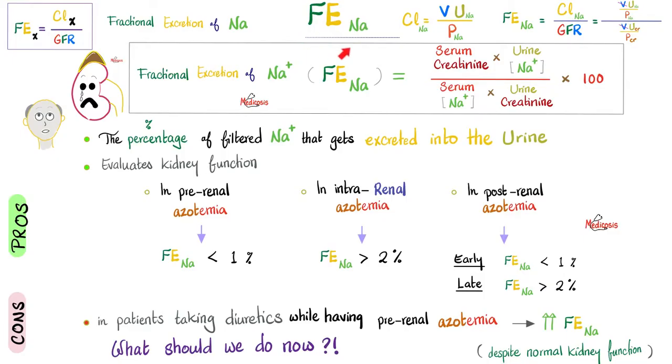The fractional excretion of sodium is essentially a calculation showing that a good kidney should not waste too much sodium — it should reabsorb more than 99% of filtered sodium back to the blood. A bad kidney wastes too much sodium, giving FENa above 1–2%. For more detail, check the video on fractional excretion of sodium and the video on fractional excretion of urea, both in the labs playlist.